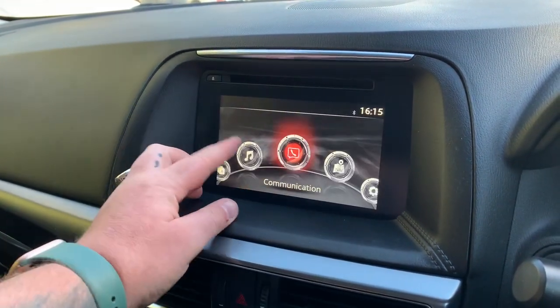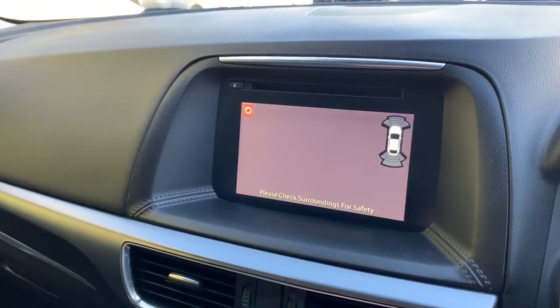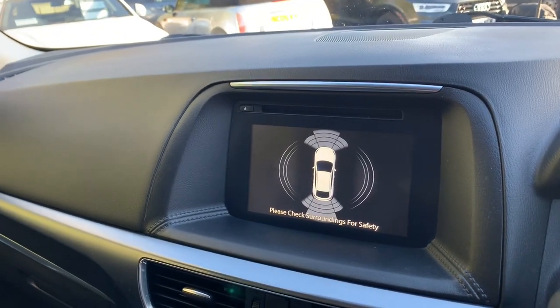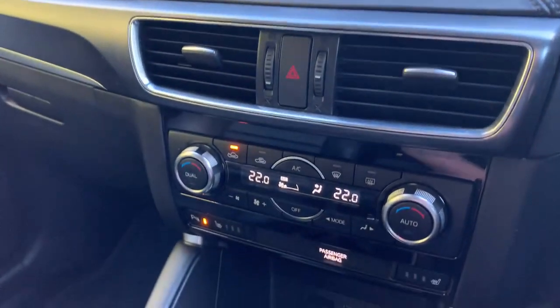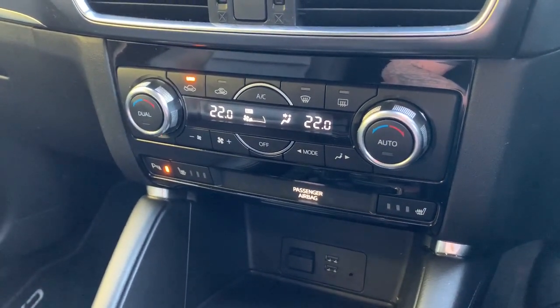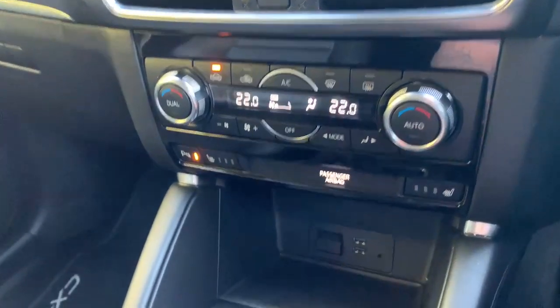You've got the full touchscreen here — navigation, DAB radio — and when you put the vehicle into reverse you also have the rear camera, plus front and rear sensors as mentioned. You've also got heated seats with climate control air conditioning.